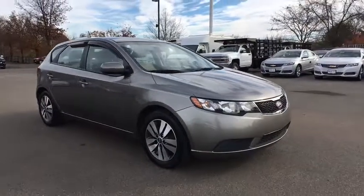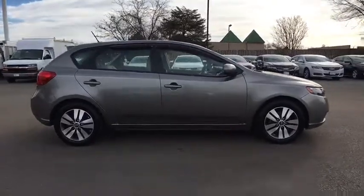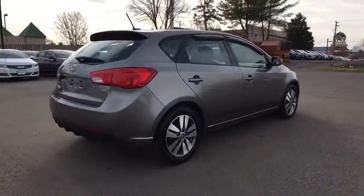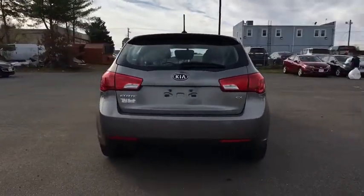The 2013 Kia Forte. This vehicle is powered by a four-cylinder, 2.0-liter engine, and comes with an automatic. If you're looking for a trendy and feature-laden compact sedan, the Kia Forte is for you.